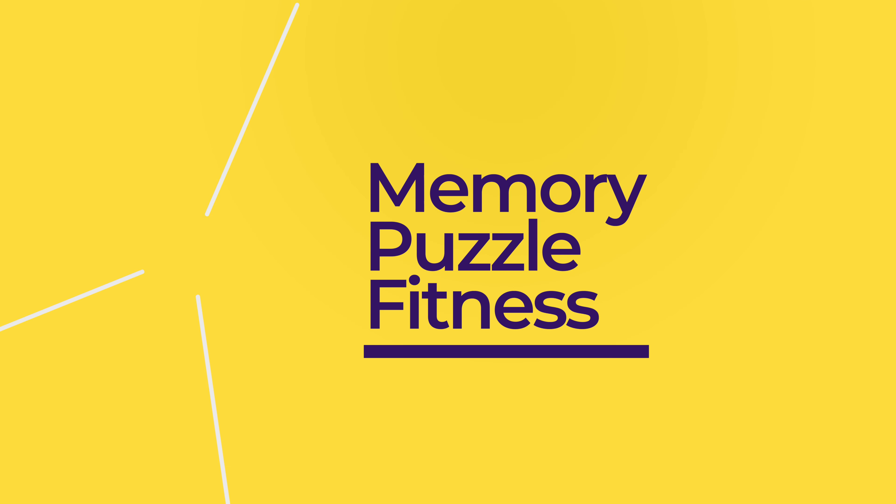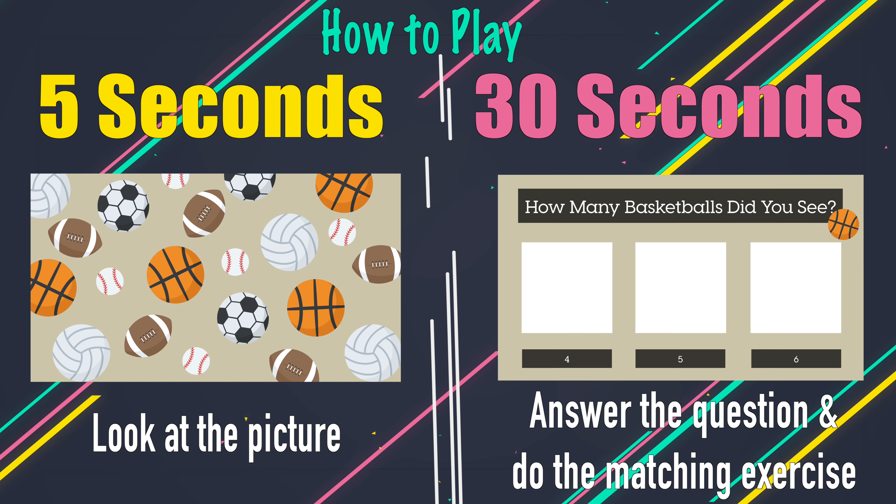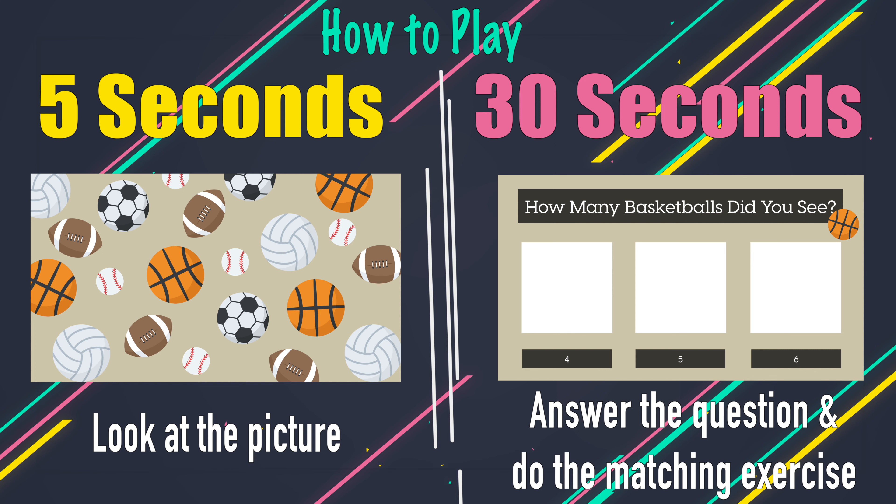Hey friends, welcome back to another Fizz Ed Fit video. This game is called Memory Puzzle Fitness. In this game, you will see a picture with a bunch of objects. But first, we will show you which object to pay attention to. See if you can spot how many there are and do the exercise that matches the answer you think is correct. At the end, we will see if you were right. Let's play!